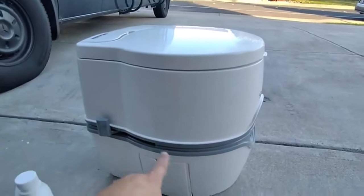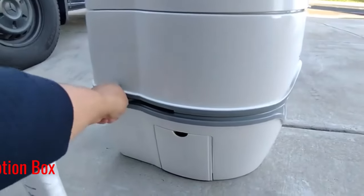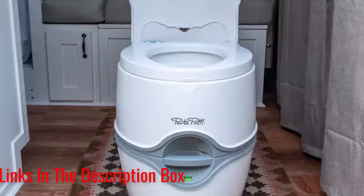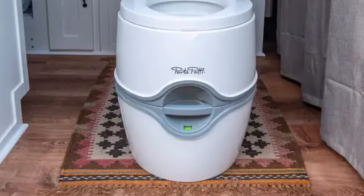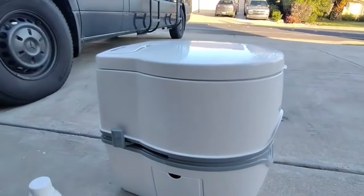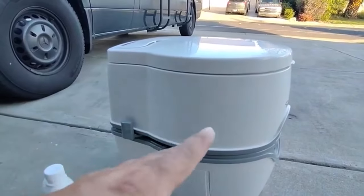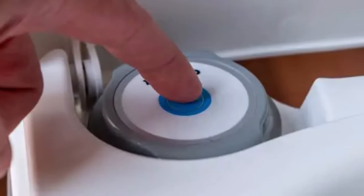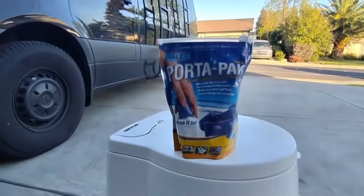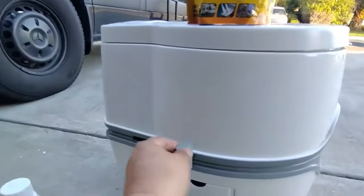Besides its sleek looks, it's highly functional too. It comes with a waste tank of 5.5 gallons, as well as a 4-gallon freshwater tank that provides up to 50 flushes. On top of this, the entire toilet is made of high-quality plastic that supports even heavier users. What we like about it: increased seat height and bowl size for additional comfort; large waste container so you don't have to empty it frequently; battery-powered flush for convenience; stylish design that fits great on any type of boat; and an optional hold-down kit for securing the toilet to the floor.